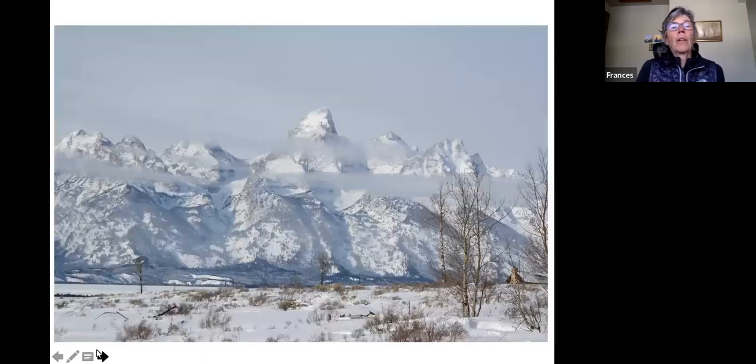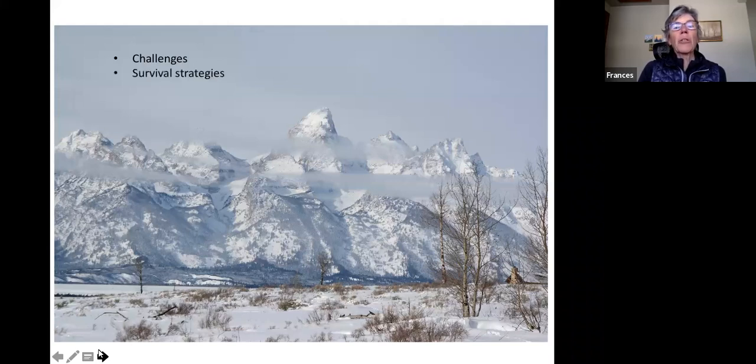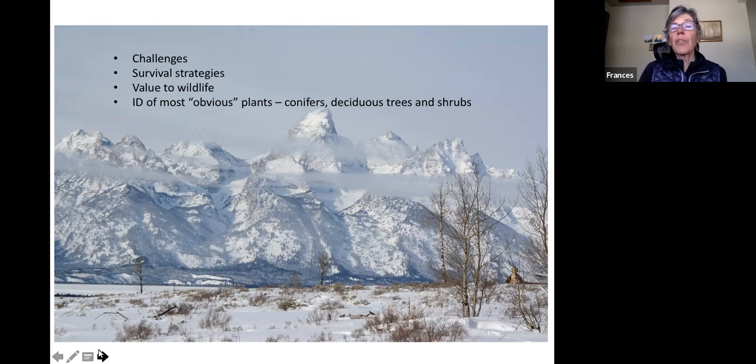This evening we're going to be talking about the challenges that plants have when winter comes to the very cold of Jackson Hole, Wyoming. We'll talk about how they survive, what their value is to wildlife, and how we identify them. There are some plants sticking up out of the snow — conifers, a few deciduous trees, and several different shrubs. We'll be covering about 25 different species with a little quiz at the end.